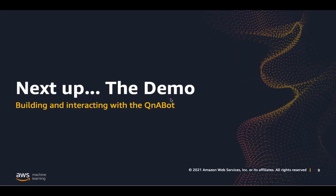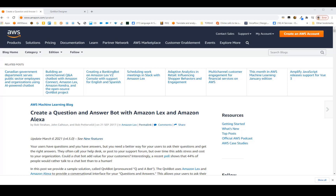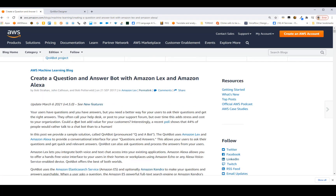Now, a demo of how to build and deploy the Q&A bot with principal solutions architect Bob Strahan. A great place to start with Q&A bot is always our blog post at amazon.com/qnabot — your one-stop shop for getting started and learning all about Q&A bot. It gives you an overview of the main features and, most importantly, takes you to the launch stack buttons.